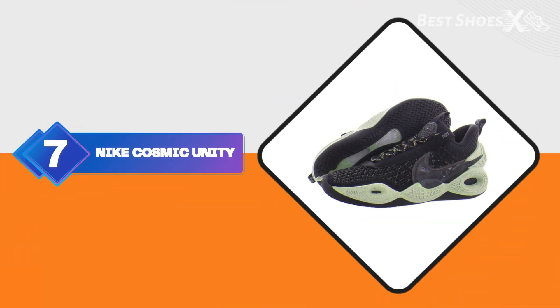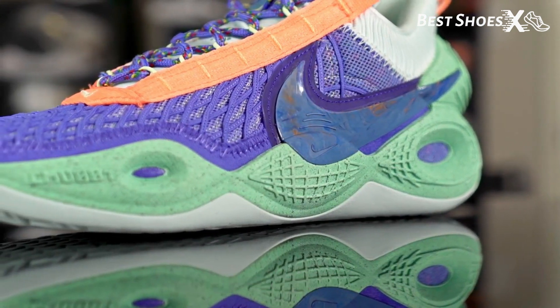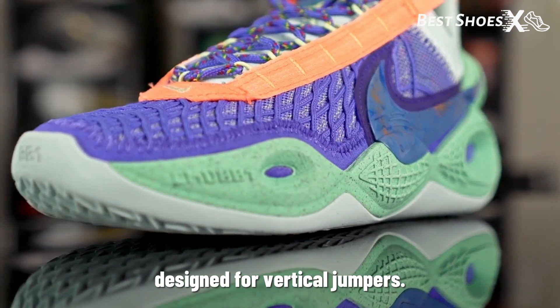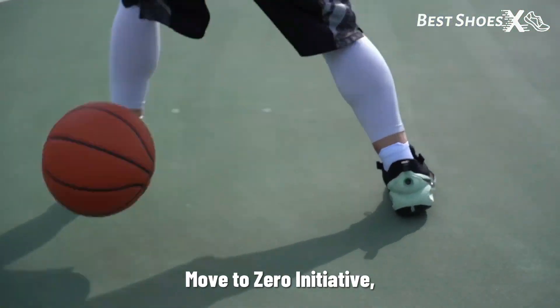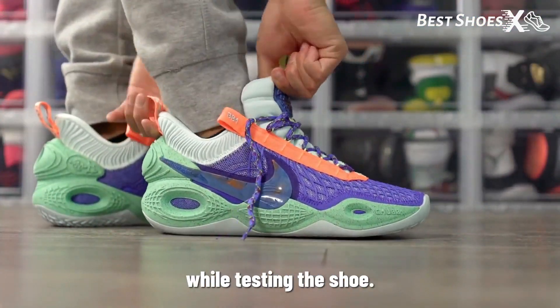Shoe Number 7: the Nike Cosmic Unity. Next up, we have the Nike Cosmic Unity, designed for vertical jumpers. It's part of the Nike Move to Zero initiative, which focuses on sustainability. Let's hear what we found while testing the shoe.